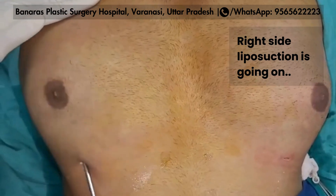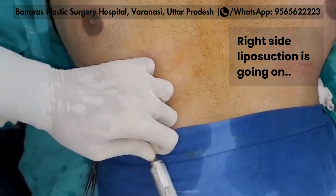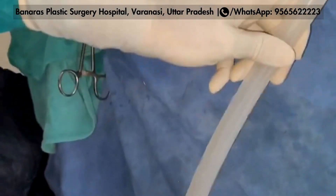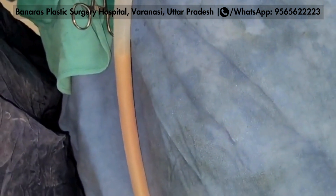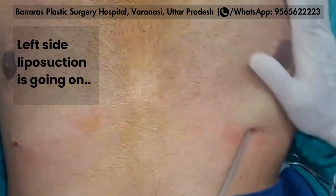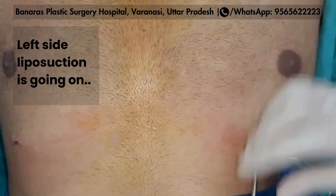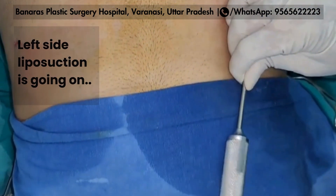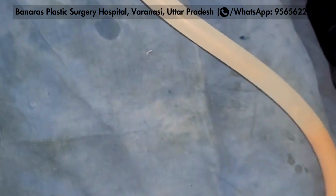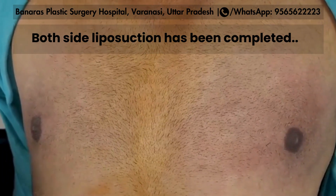After the tumescent fluid is applied on both sides, you can see the right side of the liposuction. The tumescent solution is used so that there is no bleeding. You can see in the silicone pipe there is no indication of blood. You can also see the left side of the liposuction.